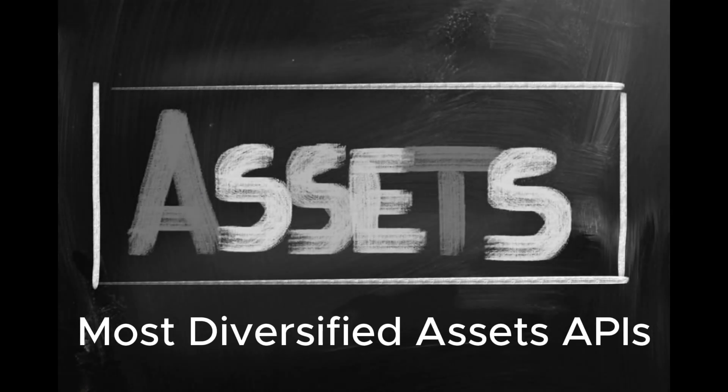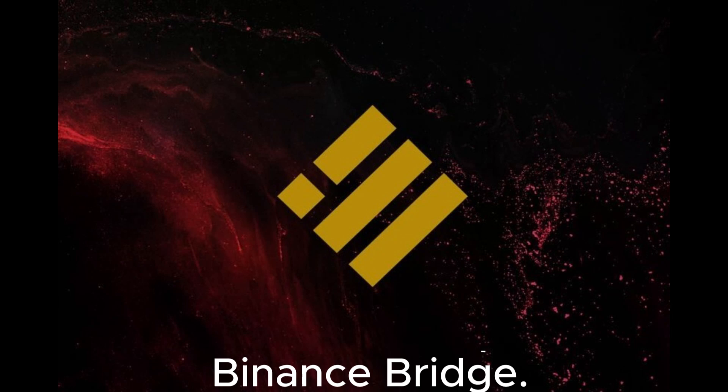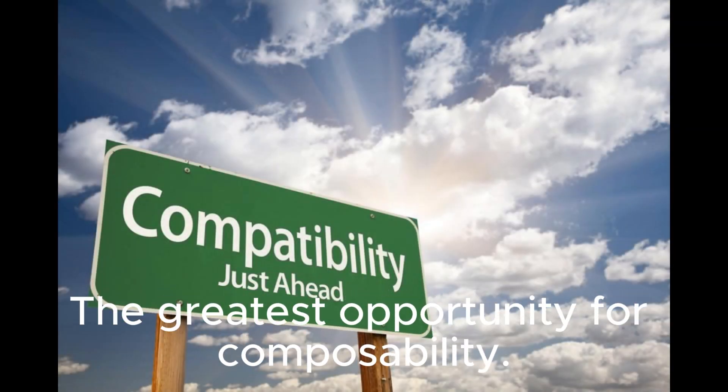Most diversified assets and APIs: full support on all popular tokens via the most powerful Binance bridge, and the greatest opportunity for composability.